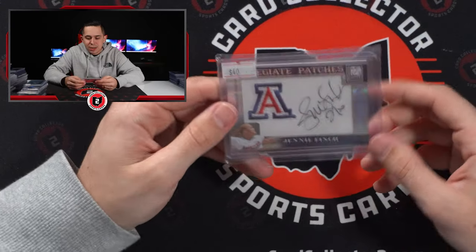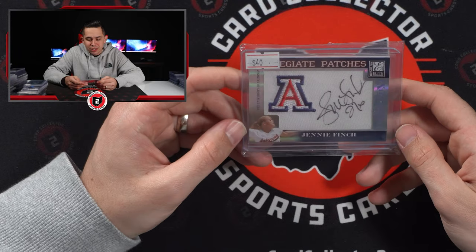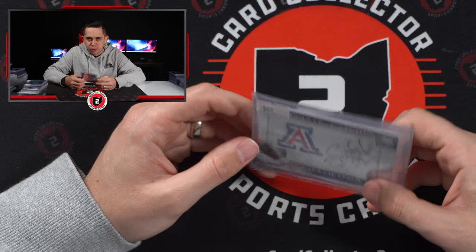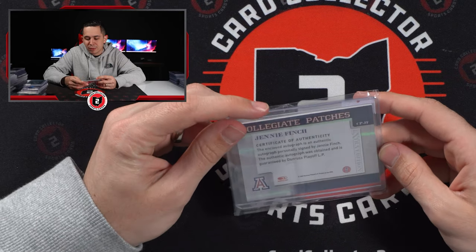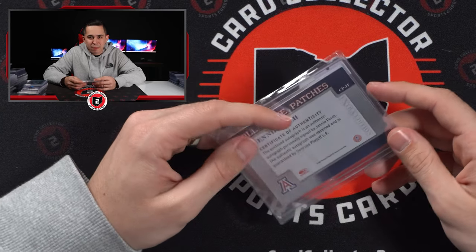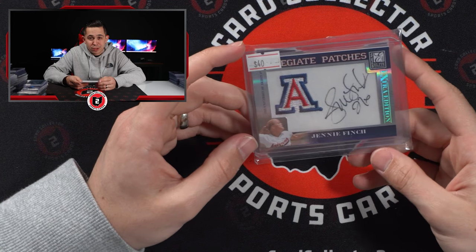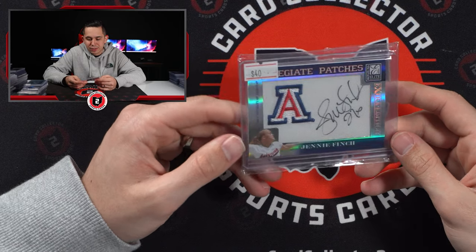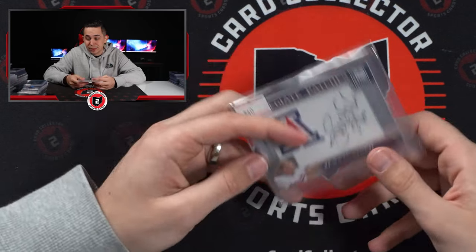I pick her stuff up every now and then when I see it and it makes sense. I feel like she's one of those players from 16, 17 years in cards that I've picked up and she's always sold. I'm not going to compare accomplishments to Tom Brady or Jordan or LeBron, but every time I've ever picked up Finch pieces, she always sells. I never really watched her play a lot — I just know about her and she has a following. So for 20 bucks, the Arizona patch is cool — that's where she went to school. This has got to be worth 20 bucks, so I bought it.